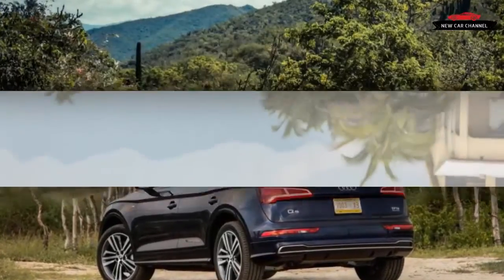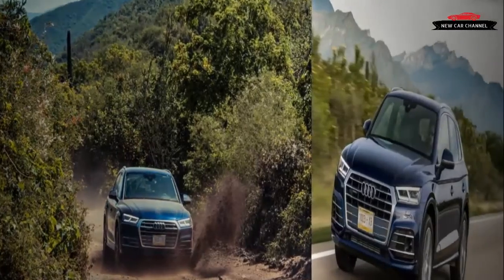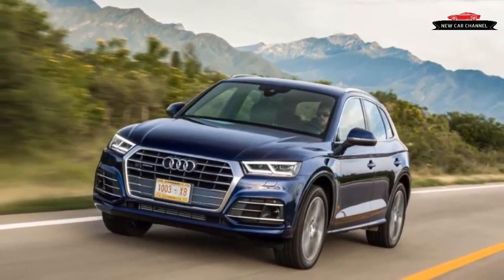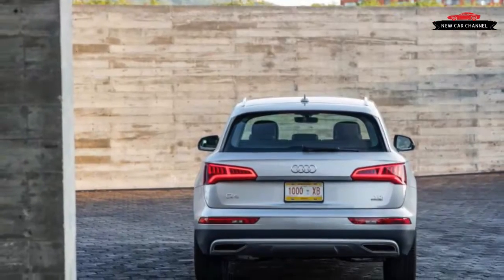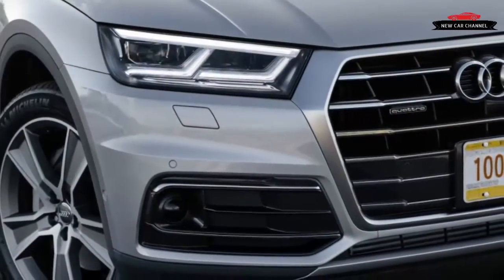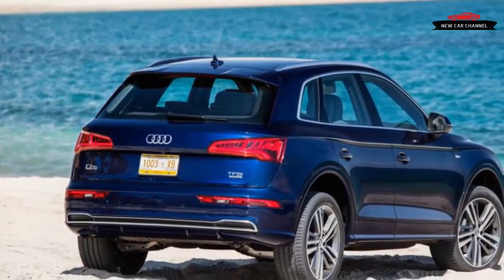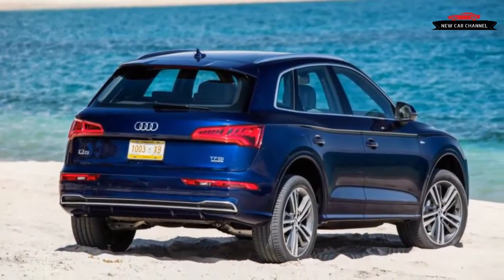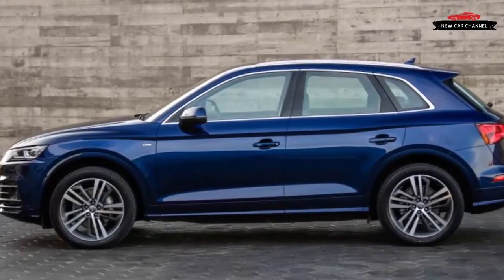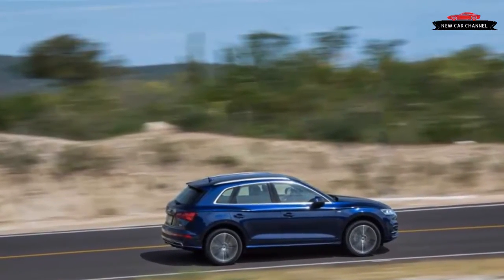The Q5's heavy front doors latch with bank vault solidity, which is appropriate considering that lightly optioned US models could top $50,000. The top S-line trim includes a lovely flat-bottomed steering wheel, genuine open-grain wood trim panels, matte-finished metal accents, and elegant molded dash-top surfaces. Decorative stitching is reserved for the diamond-patterned leather seat surfaces. The optional 12.3-inch virtual cockpit instrument cluster is highly functional and attractive, and it can accommodate future software upgrades installed at the dealer. Audi's MMI rotary and touchpad controllers, located on the center console just ahead of the T-shaped shifter, operate the central 8.3-inch display screen, which reads pinch-and-zoom commands plus address information entered by finger touch, one letter at a time.